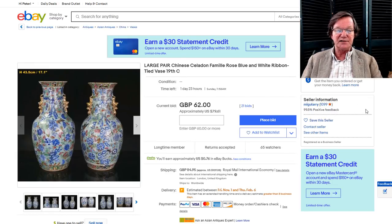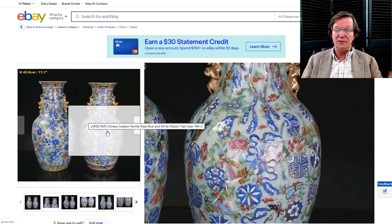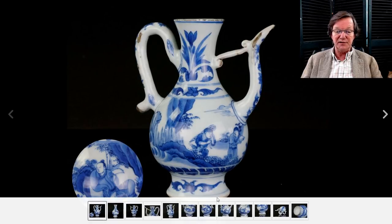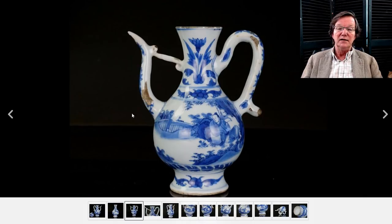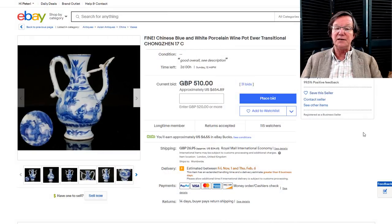Over on eBay is a nice big pair of celadon ground with underglaze blue and Famille Rose enamel vases, again with a shaped rim. One has a nick out of one side, so take that into account, but good colors all the way around. There's also a nice transitional period pot with a frit coming out of the side of the spout. It's up to $654 and it's from a UK seller, closing on Sunday. That will be in the newsletter this week.